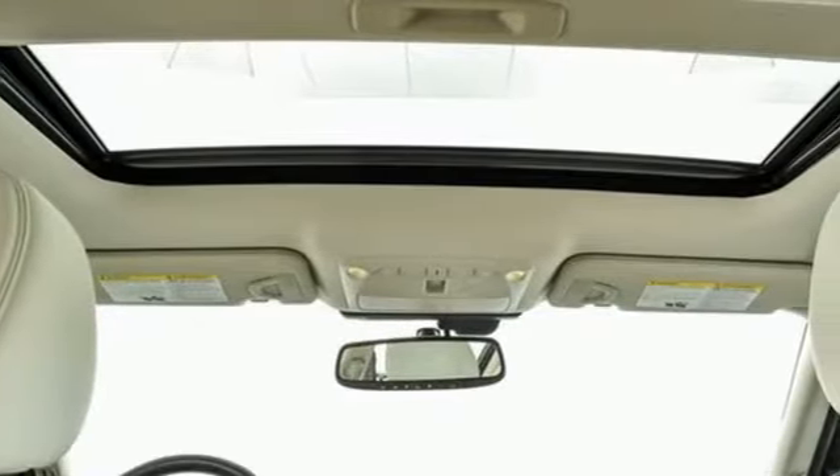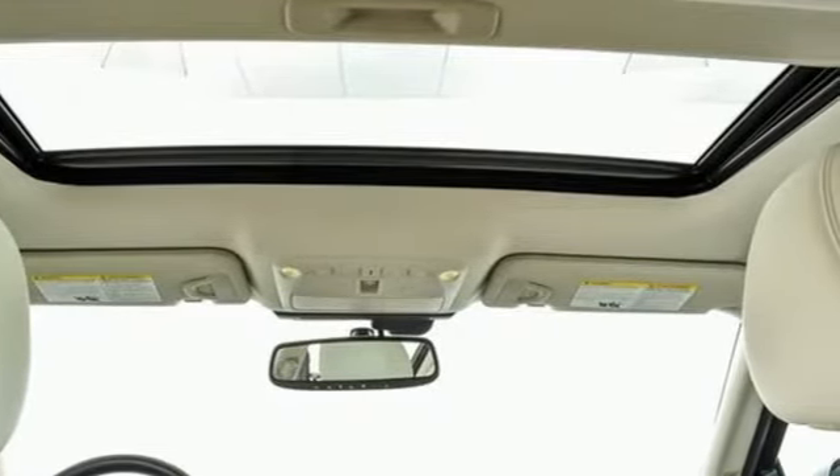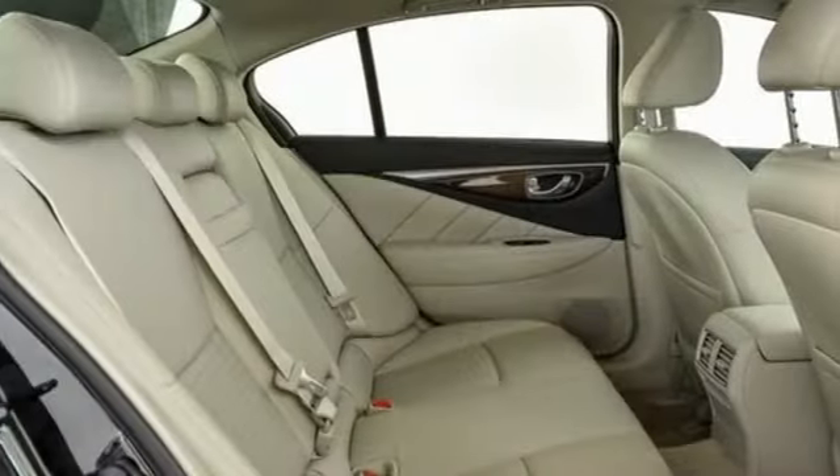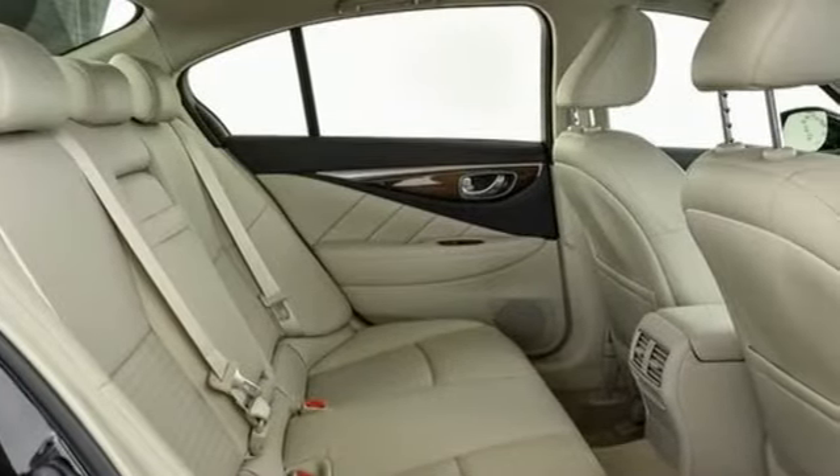Sit in comfort thanks to the power seats, climate control, and steering wheel mounted audio controls. You'll also enjoy the benefits of a backup camera and turn signal indicator mirrors.